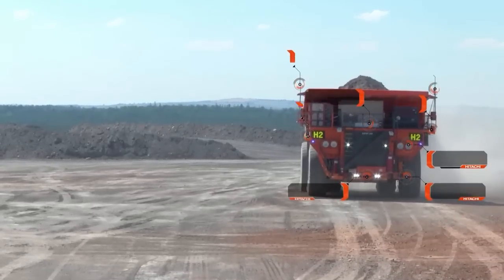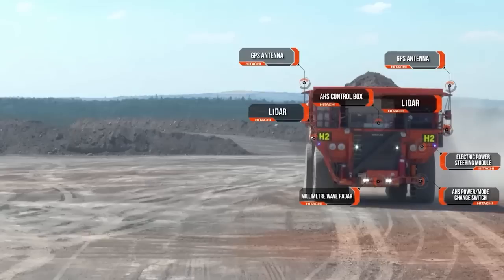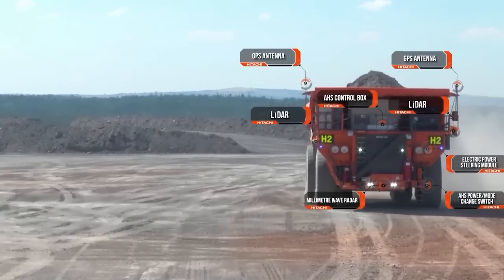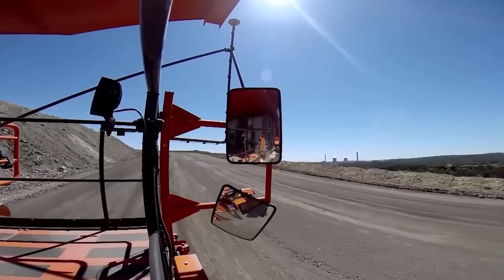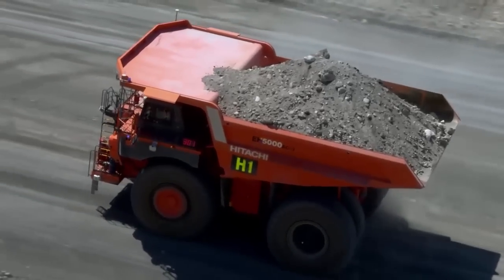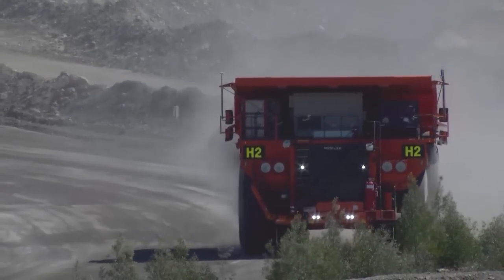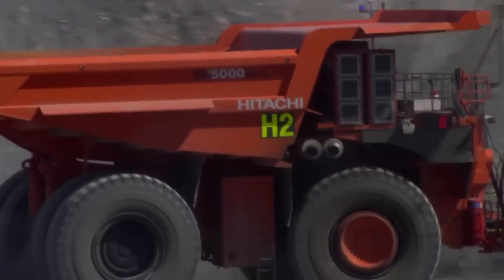The standard Hitachi AC3 dump trucks are equipped with smart technologies, making the truck itself a part of the Hitachi AHS solution. Designed to be retrofitted with a plug-and-play capability, our trucks can be purchased today with the knowledge that they can be retrofitted with the AHS system at a later date.